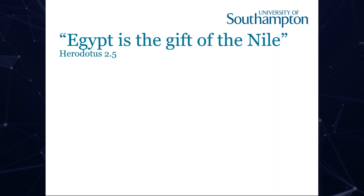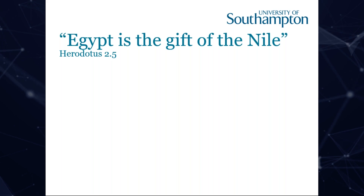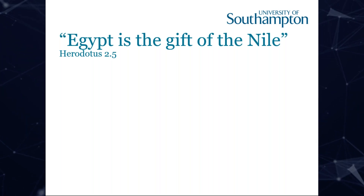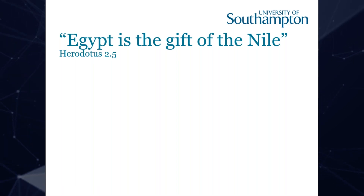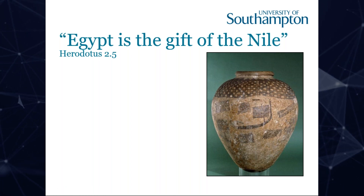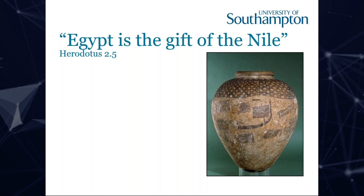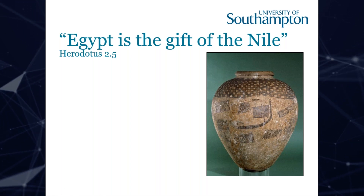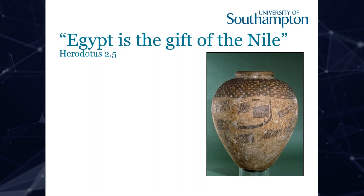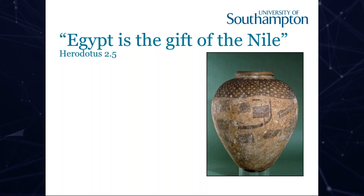Herodotus once said, Egypt is the gift of the Nile. Growing up in Egypt, you would hear this sentence every day, everywhere. The Egyptians knew and may have even invented sailing around 3,100 BC, which is suggested by archaeological evidence from the pre-dynastic period of Naqada.